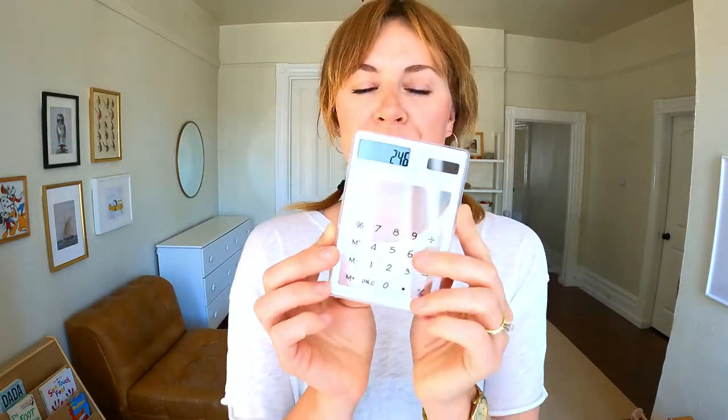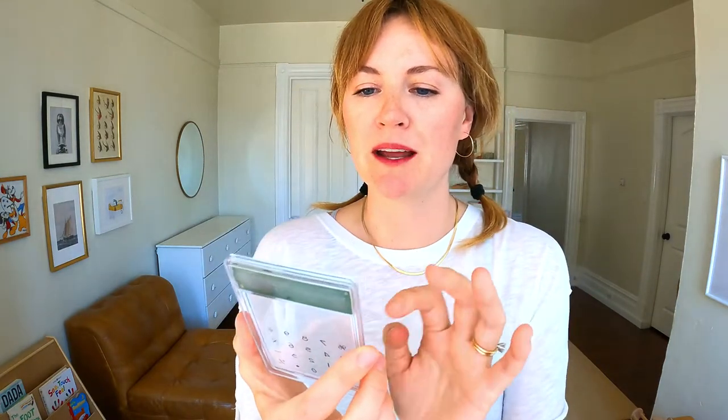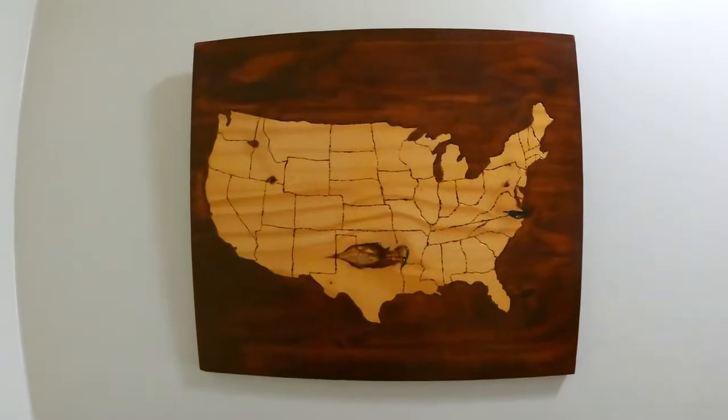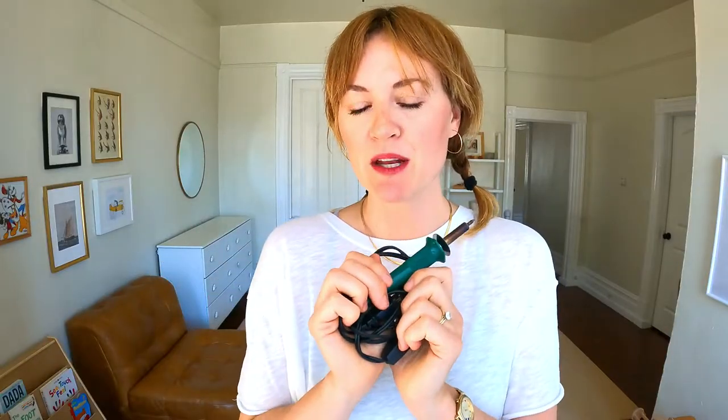Next I have this mini calculator — I thought it was really cute because it's clear and I kept it at my desk at work, but even at work I really just used the calculator on my desktop and rarely reached for this. Really cute, but I'm passing it on. The next thing is this wood-burning pen. I used it to make a map of the U.S. for my husband as a gift the first year we were dating, and I have not reached for it since — which is like seven or eight years ago. So I'm going to let this go.